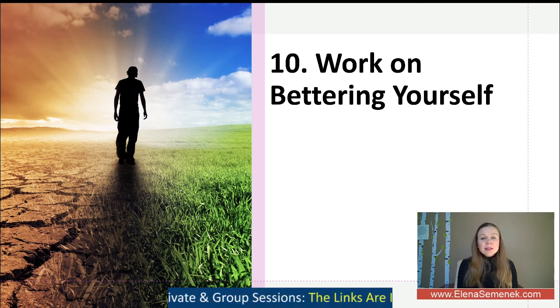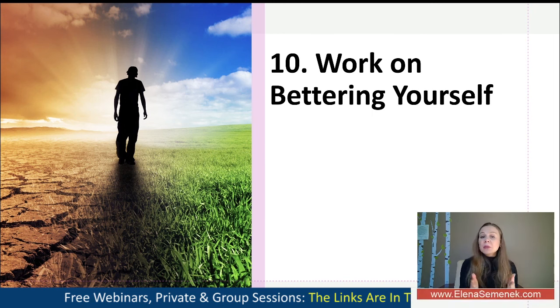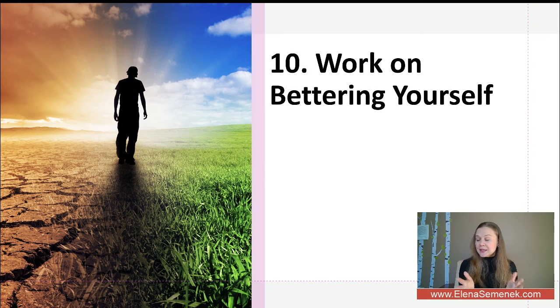I'd like to invite you to my private sessions and online group therapy. Check out my online courses and free self-development webinars — I've posted more than ten webinars already and you can watch all of them for free. All the links are in the description. If you have any questions, write them in the comments. If you learned something today, please click like, support my channel, and share this video with your friends and family.